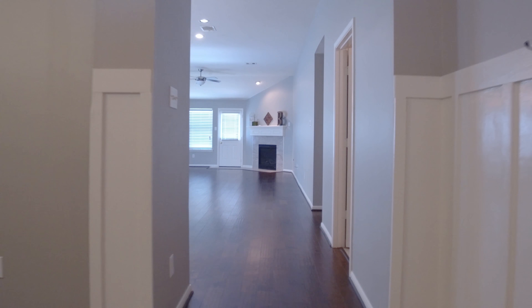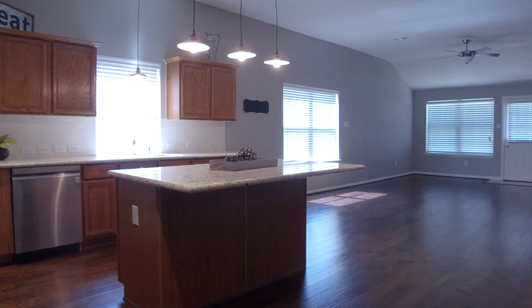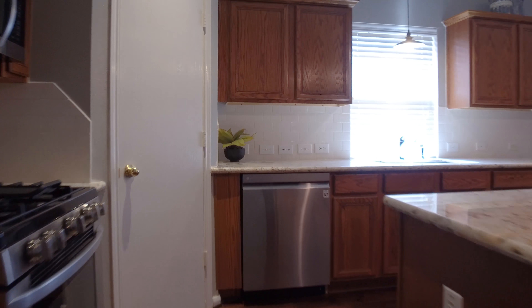Move over HGTV — a new show is coming into town and it's starring you and your family. This southern beauty is a move-in-ready home enhanced with fresh paint throughout.